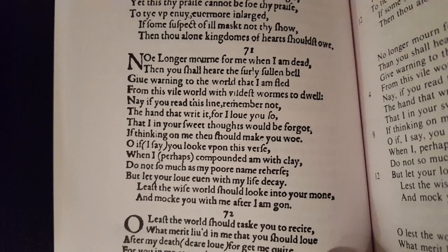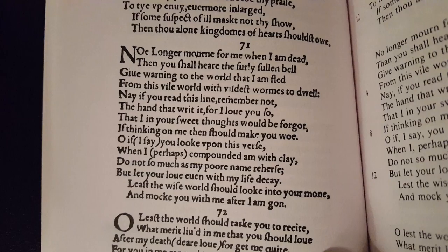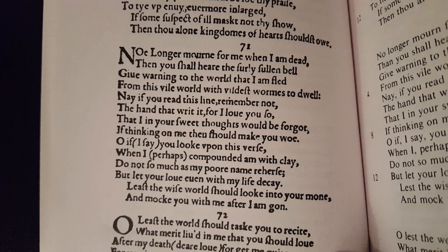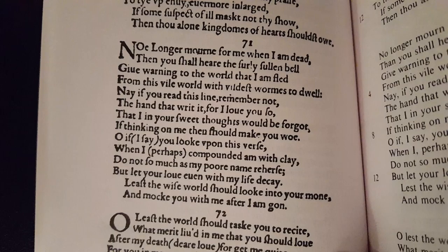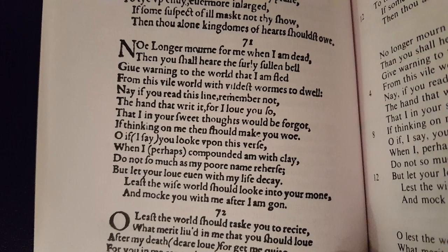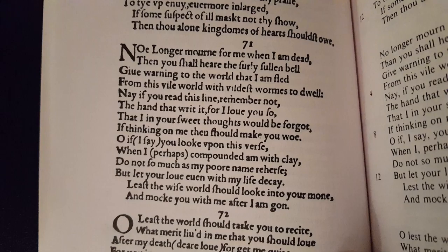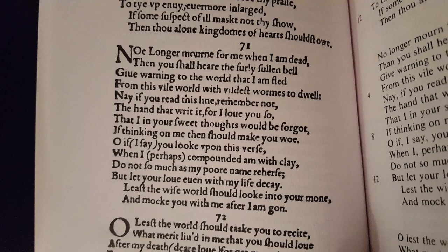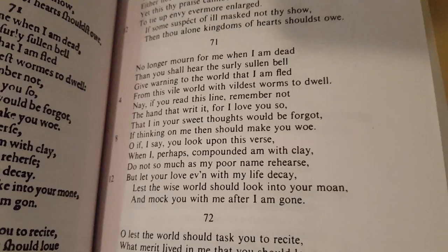Maybe this is more similar to someone of Shakespeare's time reading this — maybe to them it was just, oh, whatever, no big deal. But we're not of Shakespeare's time, so I think it's really beneficial reading it like this. And I'll just go ahead and read it. This is Sonnet 71 — it's one of my favorites. 'No longer mourn for me when I am dead. Then you shall hear the surly, sullen bell give warning to the world that I am fled from this vile world with vildest worms to dwell. Nay, if you read this line, remember not the hand that rid it, for I love you so, that I and your sweet thoughts would be forgot, if thinking on me then should make you woe. Oh, if I say you look upon this verse when I perhaps compounded am with clay, do not so much as my poor name rehearse, but let your love even with my life decay. Least the wise world should look into your moan and mock you with me after I am gone.'